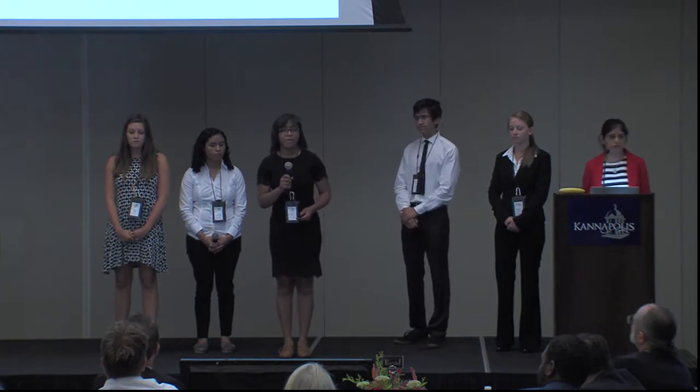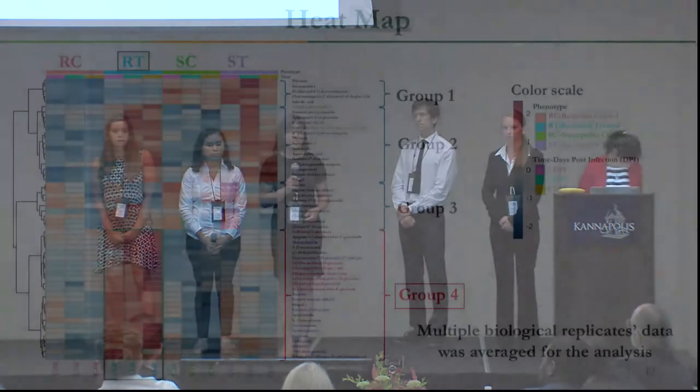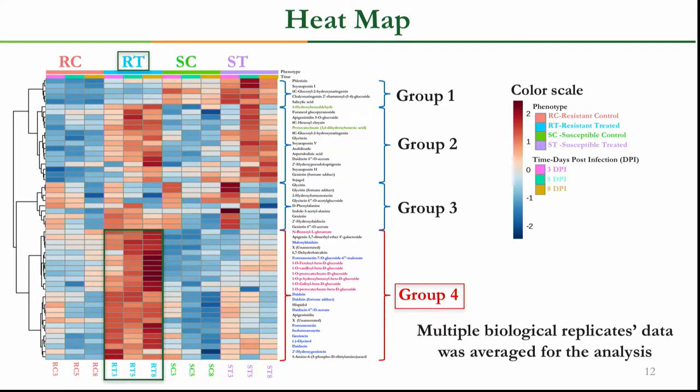We generated a heat map showing significantly expressed compounds. On the y-axis are our compounds; on the x-axis are our samples. We divided samples into four groups based on two ecotypes — resistant and susceptible — then further into treatment and control. Based on fold-change differences, we divided compounds into four groups. We focused on compounds up-regulated in the resistant treatment group (group four). Red stands for up-regulation and blue for down-regulation. Group four compounds consisted mostly of phenolic acids and isoflavonoids.